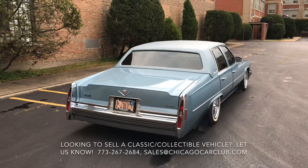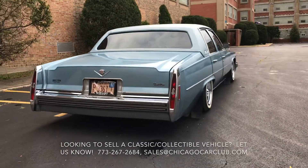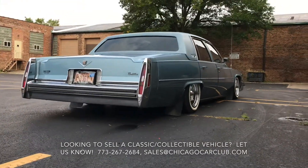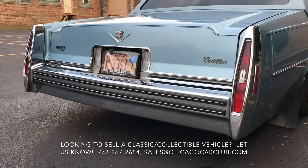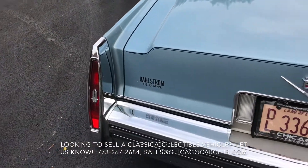The car only has 71,000 miles on it and the condition is pretty consistent with that. You can see all the black exterior trim is still a nice, deep, shiny black — not grayed and faded.